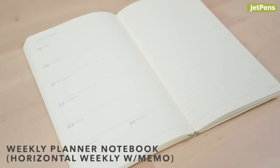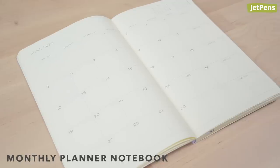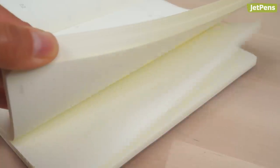Try the Weekly Planner notebook if you only have a few daily to-dos, but need extra space to take notes or write out steps to accomplish your goals. Finally, the Monthly notebook works well for recording major deadlines and taking project notes in the planner's extra pages.